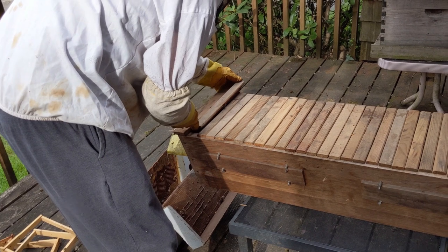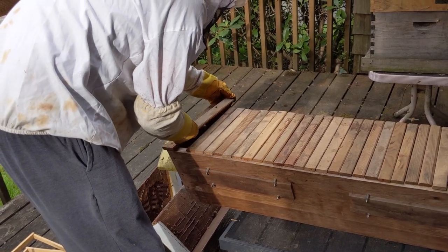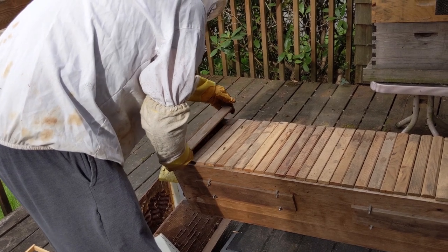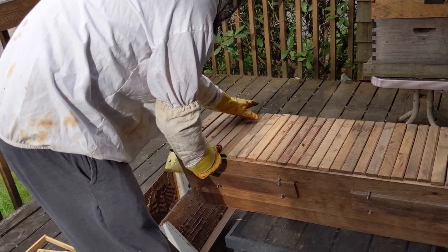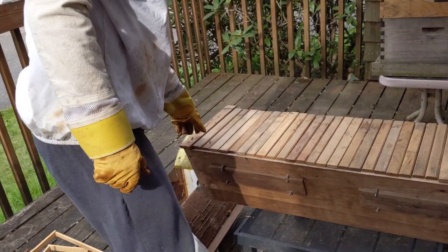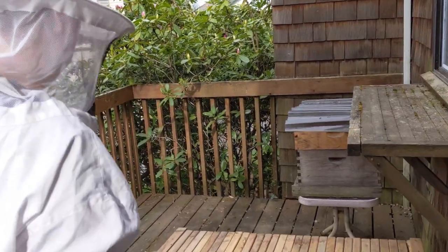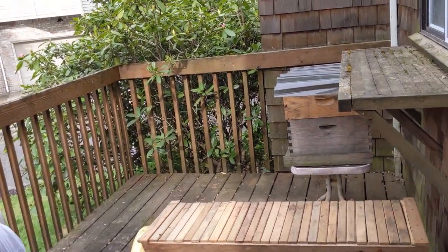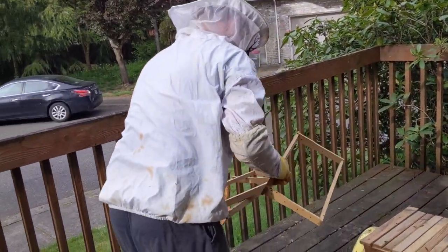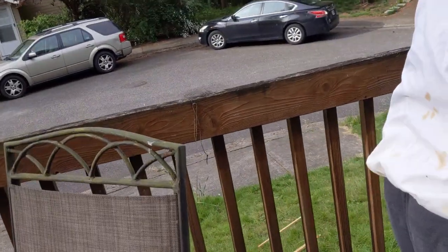I just want to leave a gap here so they have an easier time getting in. Do you think they're able to use the entrance? It looks like they are — they're using the entrance. I would just call it good. So all of these bars here will have combs on them one by one. The bees will build natural comb and they can do like 30 plus combs. It's all natural, no frames.